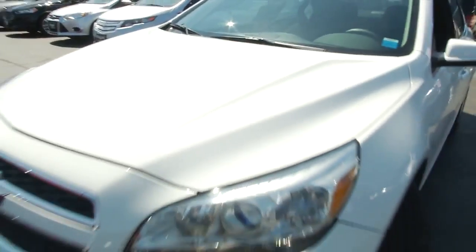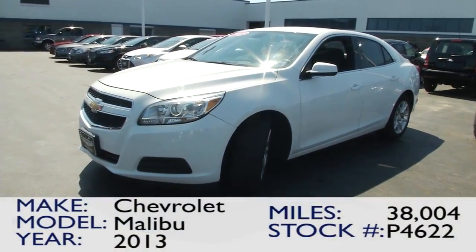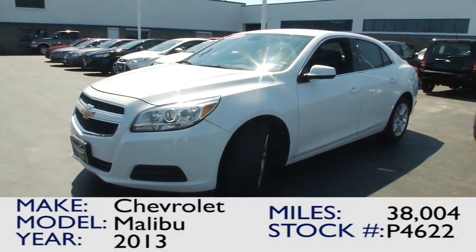So if you're looking for a 2013 Chevrolet Malibu, look no further. Come down to 3330 Delaware Avenue and visit us here at Paddock Chevrolet.